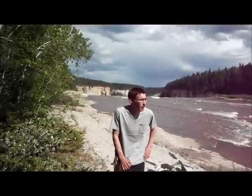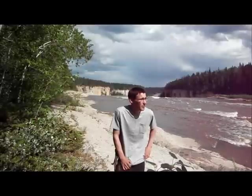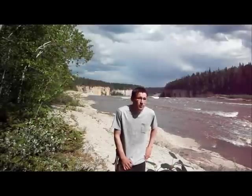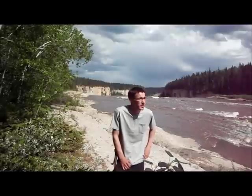Hey guys, welcome back to the North. Pretty nice day here today, I think it's May 31st. Just coming back to my cabin, surrounded by the falls here. I'd like to show you guys something that my father showed me about 20 years ago when I was just a young lad.